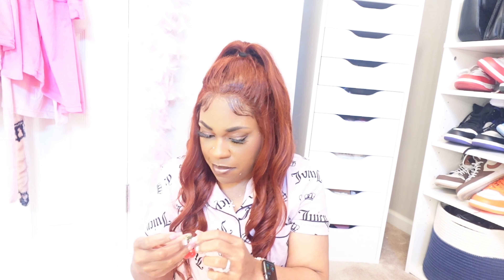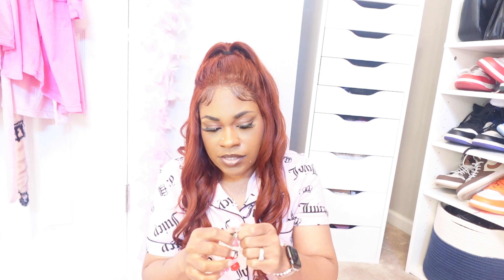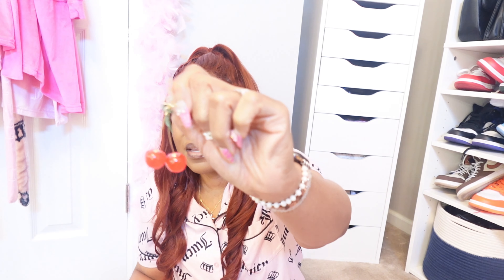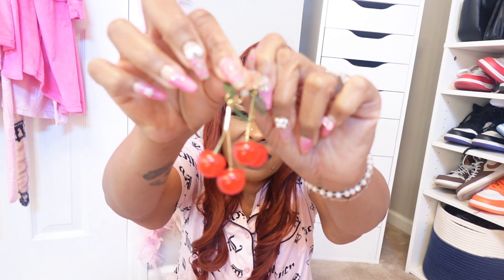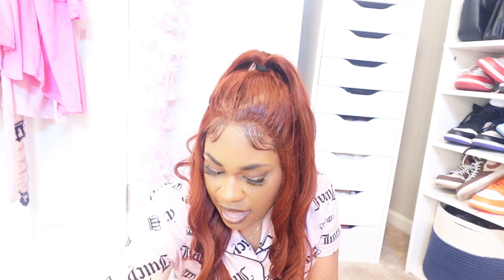These are some cute cherry dangling earrings — that's what I mean by dangling. They're so cute! I have a couple of cherry print shirts and my Coach cherry bag, so these will go perfectly.